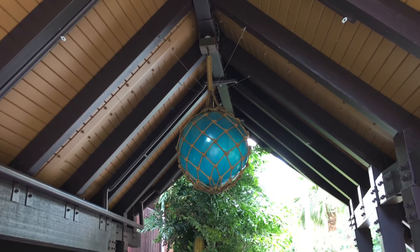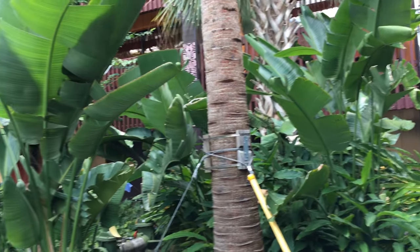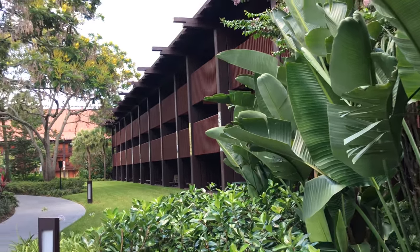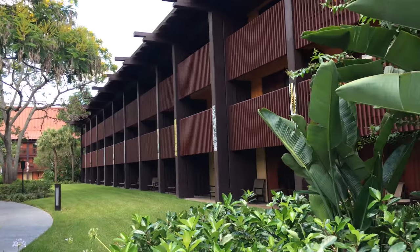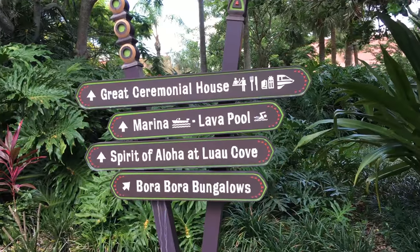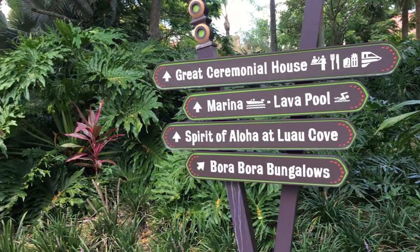This is one of the entryways to one of the longhouses. The vegetation is just so lush and makes you really feel like you're in Polynesia, Hawaii, any of those types of places. These longhouses are named longhouses because they are very long, and they're still reminiscent of that.